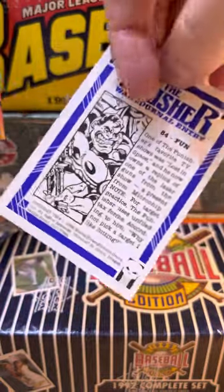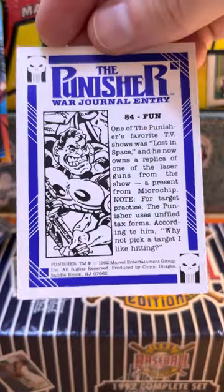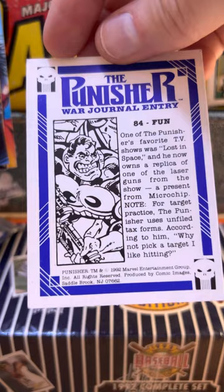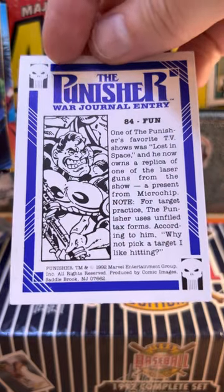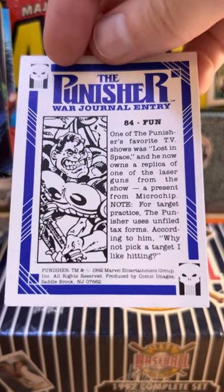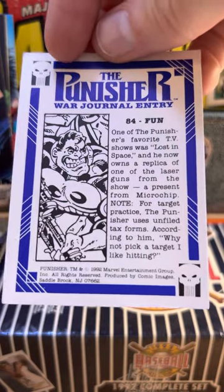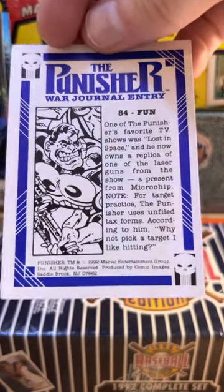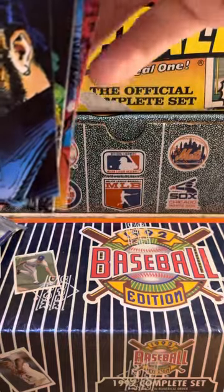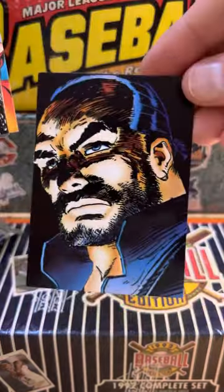Look at this fella. One of the Punisher's favorite TV shows was Lost in Space, and he now owns a replica of one of the laser guns from the show - a present from Microchip. For target practice, the Punisher uses unfiled tax forms. According to him, why not pick a target I like hitting? Unfiled tax forms - look at this guy.